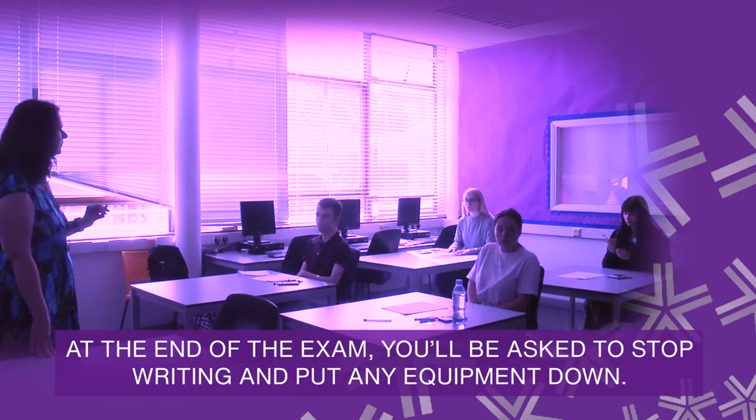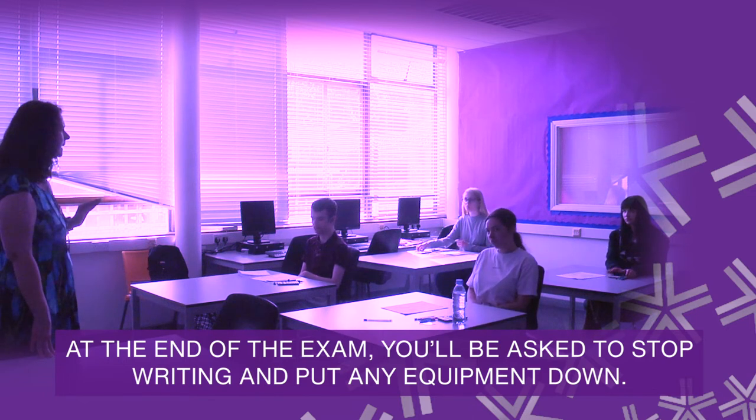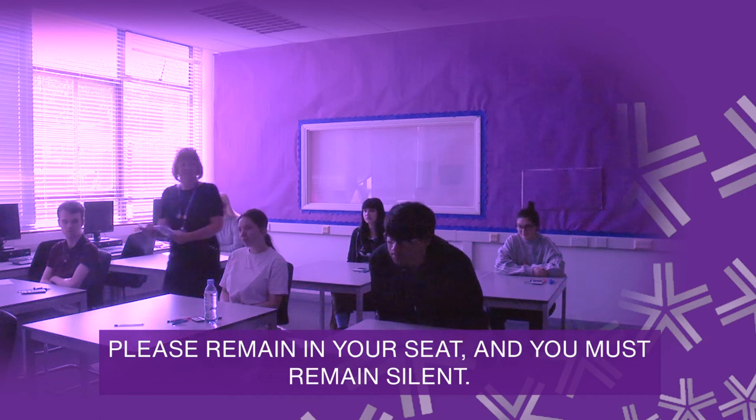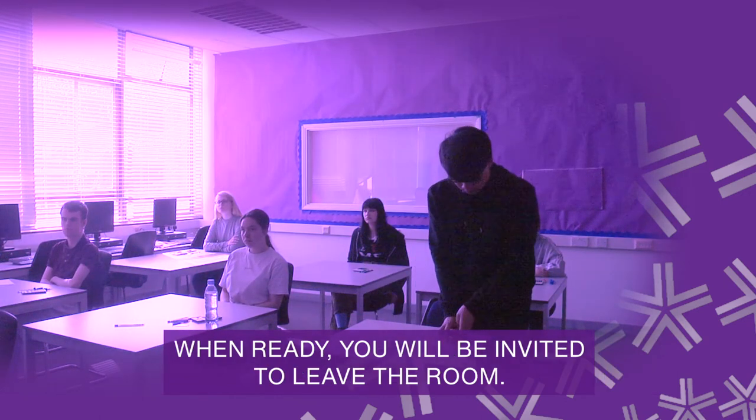At the end of the exam, you'll be asked to stop writing and put any equipment down. Please remain in your seat and you must remain silent. When ready, you'll be invited to leave the room.